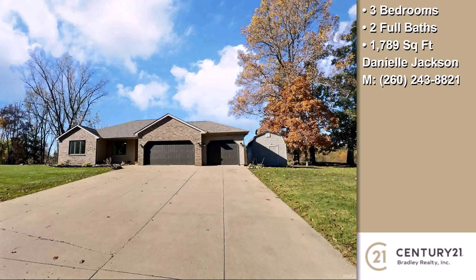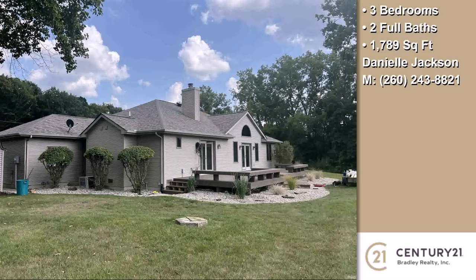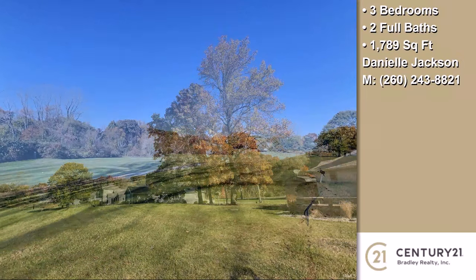Interior features of this property include a first floor master, an open floor plan, a fireplace, a great room, an eat-in kitchen, natural stone countertops, cathedral ceilings, and natural gas heat.